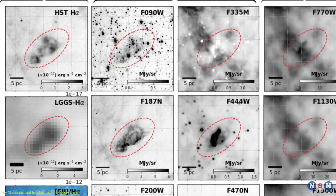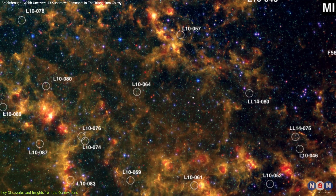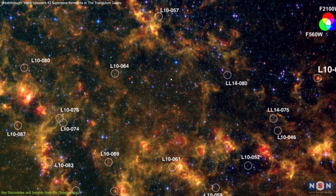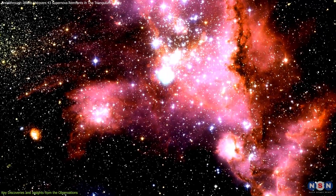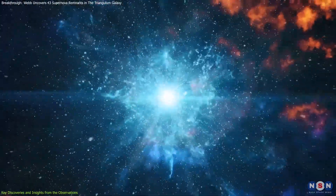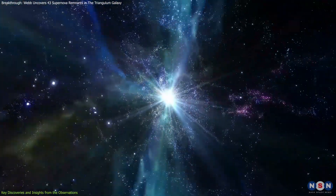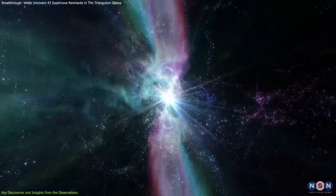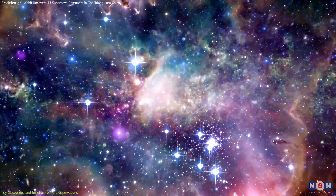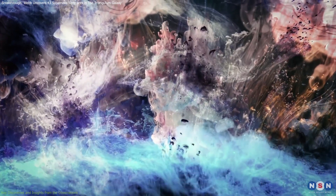The data has also revealed characteristics of SNRs still in their active phases. Some of the brightest SNRs in the Triangulum Galaxy are relatively compact, suggesting their shock waves are still moving quickly through dense regions of gas and dust. This rapid movement causes much of the shock energy to be released as infrared light, allowing astronomers to study the impact on their surroundings. This insight is critical for understanding the cosmic recycling process — how remnants of dead stars contribute to the formation of new ones by enriching the interstellar medium with elements like carbon, oxygen, and iron.